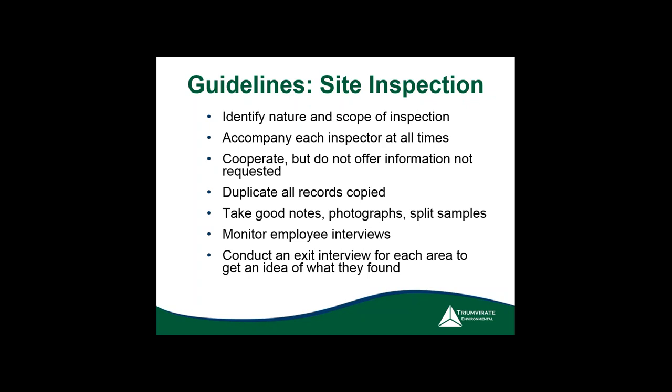For example, I had several clients where OSHA showed up solely to conduct industrial hygiene monitoring for potential silica exposure. That's all they focused on — they went directly to the relevant areas, took their samples, and went home. Other times they come in and look at everything from top to bottom. You want to understand which type of inspection it is right away.